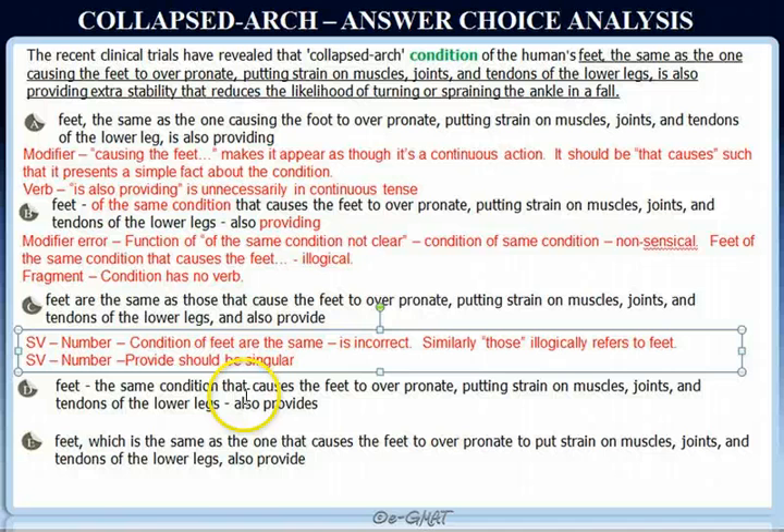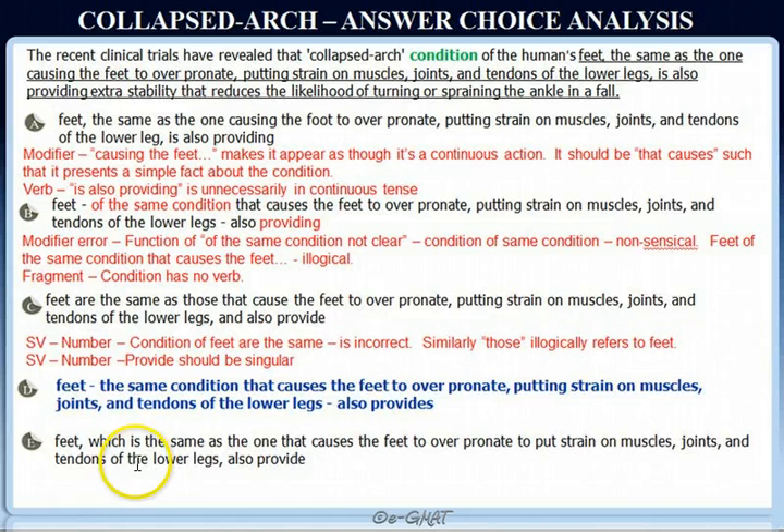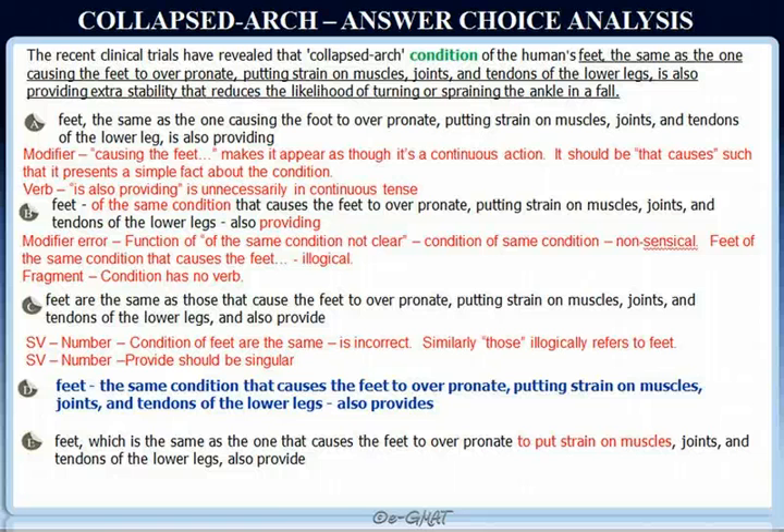Choice D: 'trials have revealed that collapsed arc condition of human's feet, the same condition that causes the feet to over-pronate, putting strain on muscles, joints, and tendons of the lower legs, also provides extra stability that reduces the likelihood of turning or spraining the ankle in the fall.' This sentence appears to be absolutely correct — no errors. It maintains the meaning of the original sentence. Looking at choice E: 'feet which is the same as the one that causes the feet to over-pronate, to put strain on muscles, joints, and tendons, also provide' — 'to put strain on muscles, joints' is absolutely incorrect.